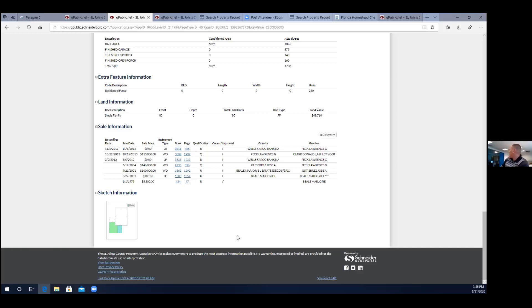Our system has the data equivalent of 150,000 sets of Encyclopedia Britannica all wrapped into our software. We have every property bought and sold in the state of Florida since 2007.